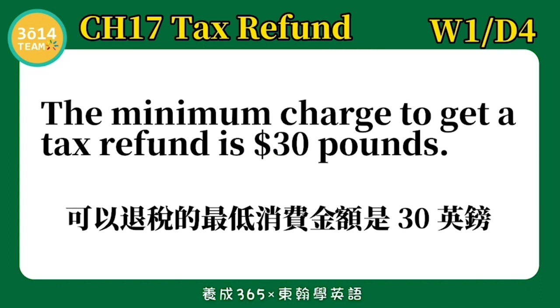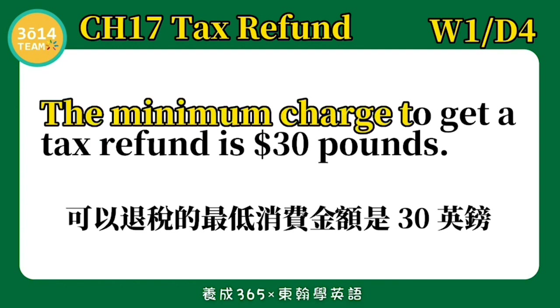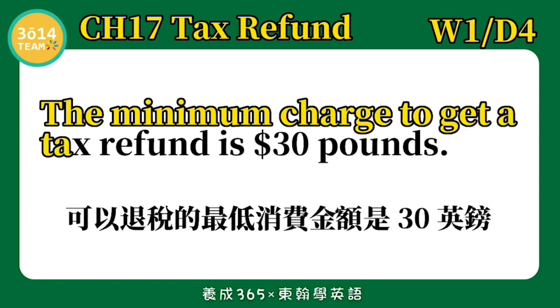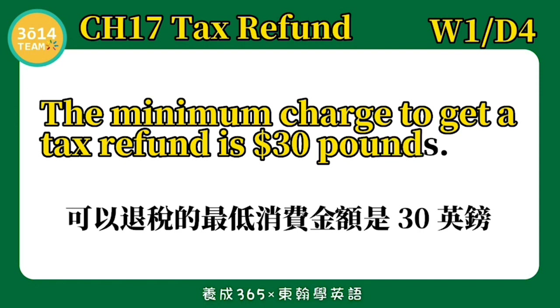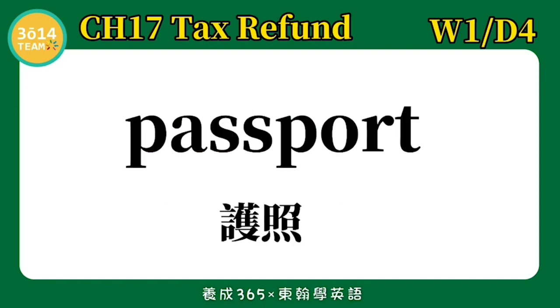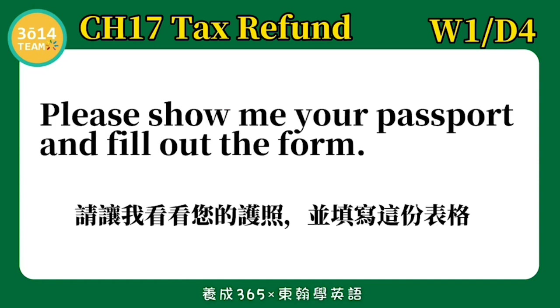跟着我念一次: Your total comes to 27 pounds. Minimum — 最低限额. The minimum charge to get a tax refund is 30 pounds. 可以退税的最低消费金额是30英镑.